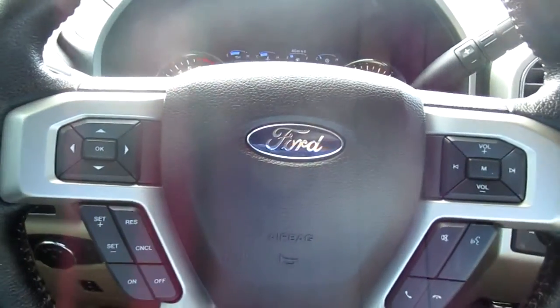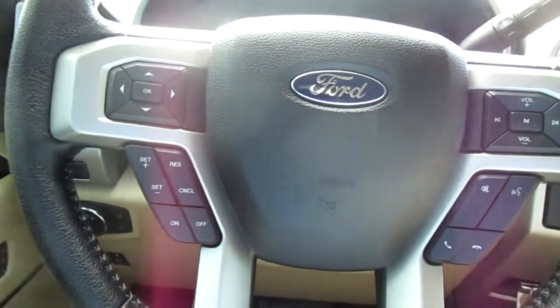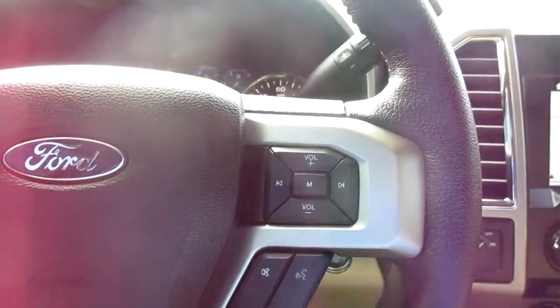On your left-hand side you have your cruise control settings and vehicle menu display options. On your right-hand side you have Bluetooth connectivity and audio control.